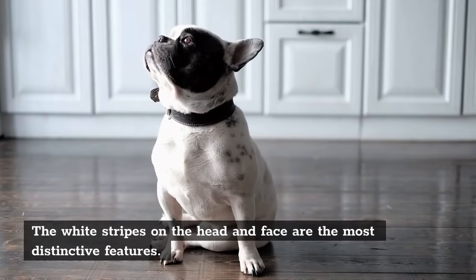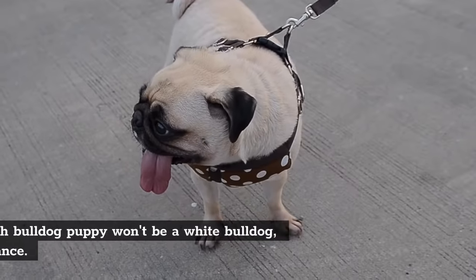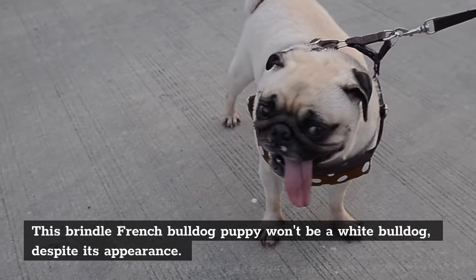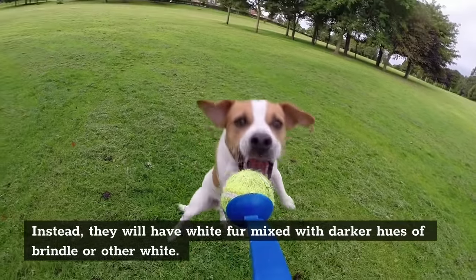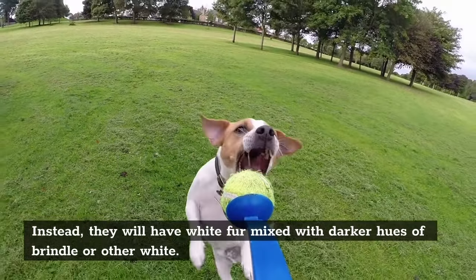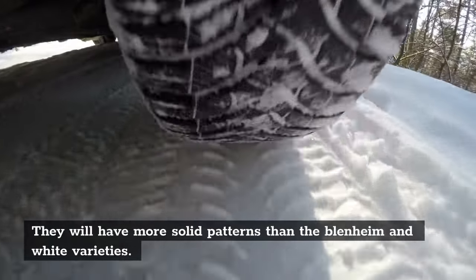The white stripes on the head and face are the most distinctive features. A Brindle French Bulldog puppy won't be a White Bulldog despite its appearance. Instead, they will have white fur mixed with darker hues of Brindle or other white. They will have more solid patterns than the Blenheim and White varieties.